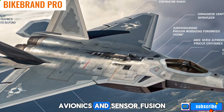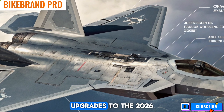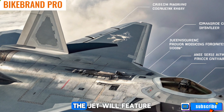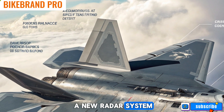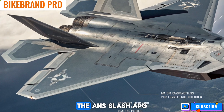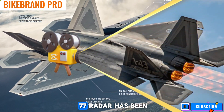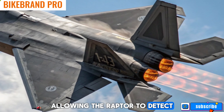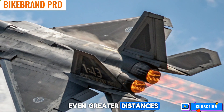Avionics and sensor fusion: one of the biggest upgrades to the 2026 F-22 Raptor is its avionics suite. The jet will feature a new radar system with enhanced range, resolution, and resistance to electronic warfare. The AN/APG-77 radar has been further refined, allowing the Raptor to detect and engage threats at even greater distances.